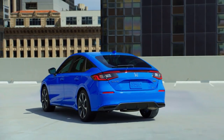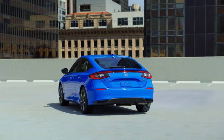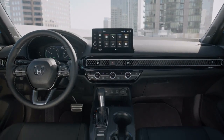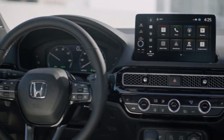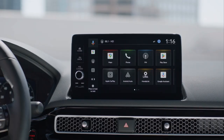Offering customers greater choice, the best-selling Sport trim is now available with either a new more refined and fuel-efficient two-liter engine or the more powerful 200-horsepower hybrid electric powertrain. The top-of-the-line Sport Touring Hybrid features Civic's first integration of Google Built-in, including apps like Google Assistant, Google Maps, and more on Google Play, for a helpful, personalized, and connected driving experience.